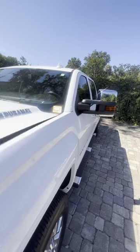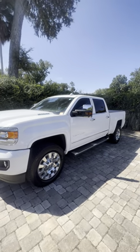Beautiful truck. If you have any questions, give us a call.